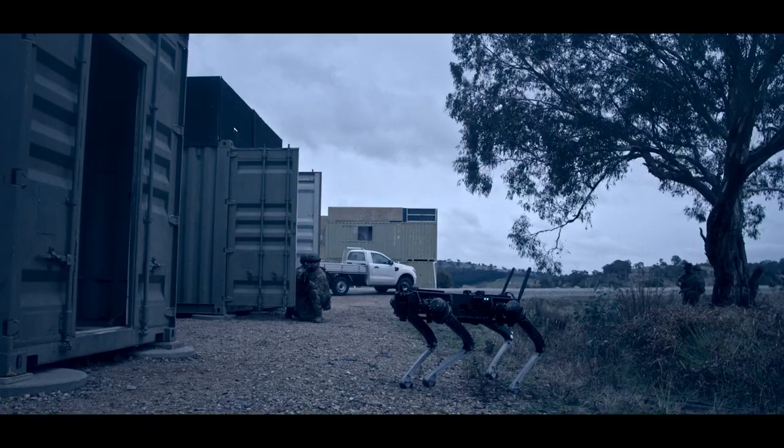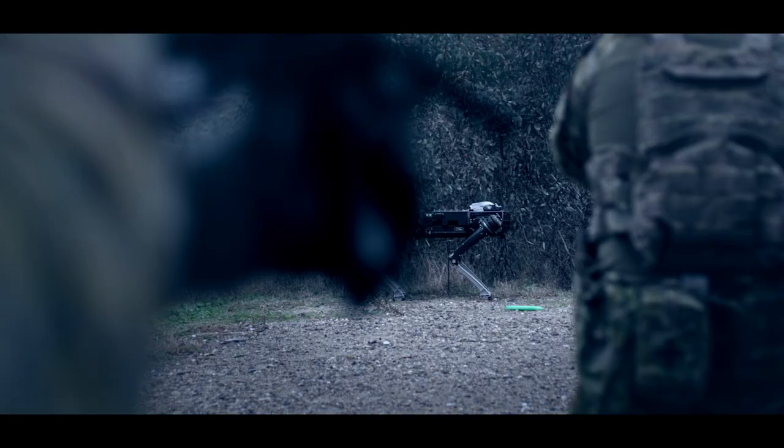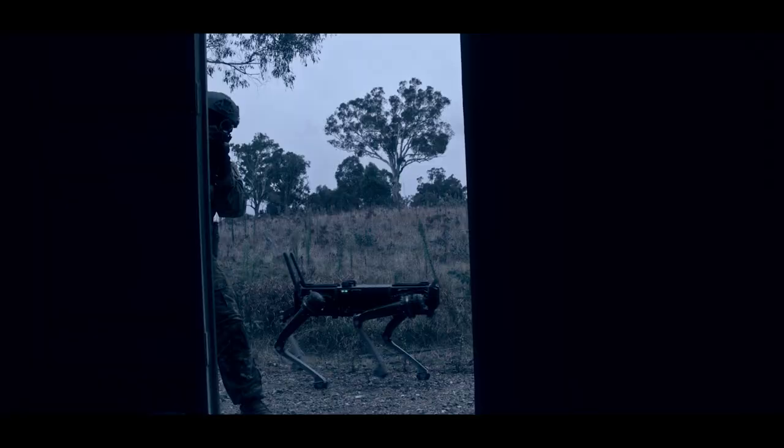The second demonstration was having a soldier operator acting in the role of a section commander and providing directions to both the Ghost Robots and other members of their fire team. They conducted a simulated patrol clearance of a number of buildings here at the Maduro Range Urban Operations Centre.